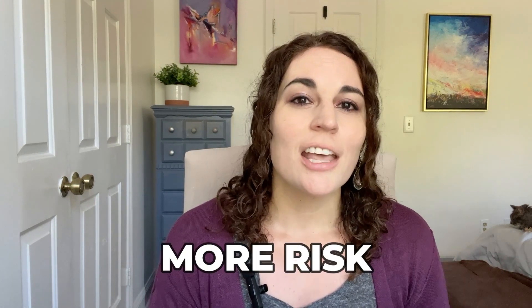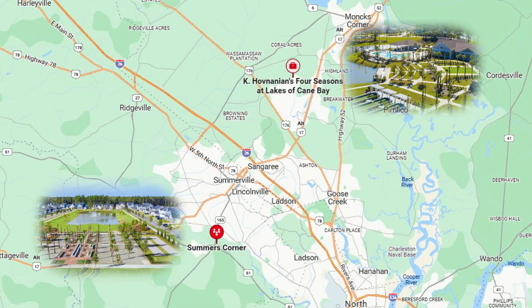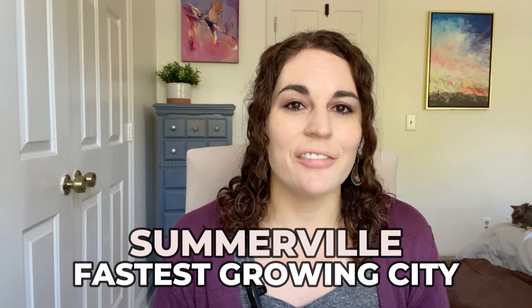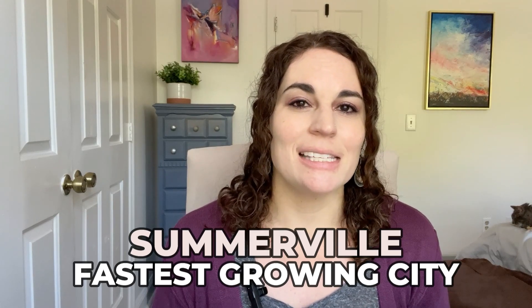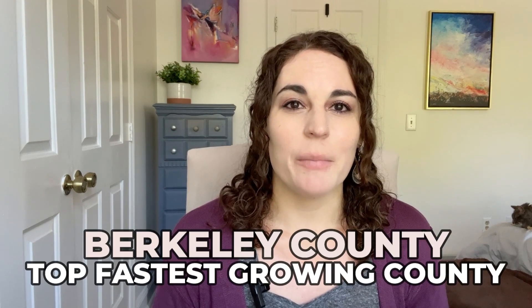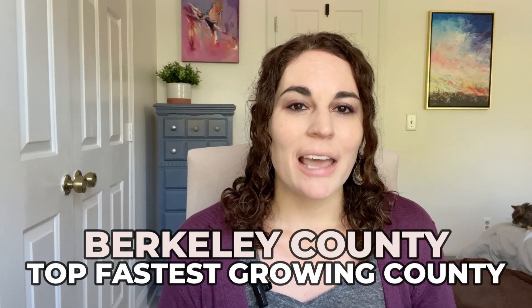As far as overall size goes, both are very large areas. Going from one end of Summerville to the other takes about 45 minutes; going from one end of Mount Pleasant to the other takes about 30 minutes. Mount Pleasant's population is currently bigger, but Summerville has been one of the fastest growing cities in South Carolina for the last 20 years, and Berkeley County is one of the top fastest growing counties in the country.